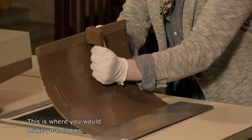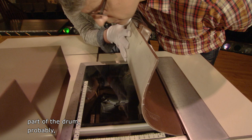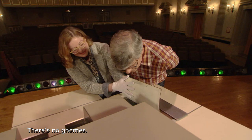This is where you would make your copies. I can't lift it all the way up, but you can peek in there and see the photoreceptors, part of the drum, and probably a reflection of your face. There's not a group of mice down there copying what you put down — it's not magic inside. There are no gnomes.